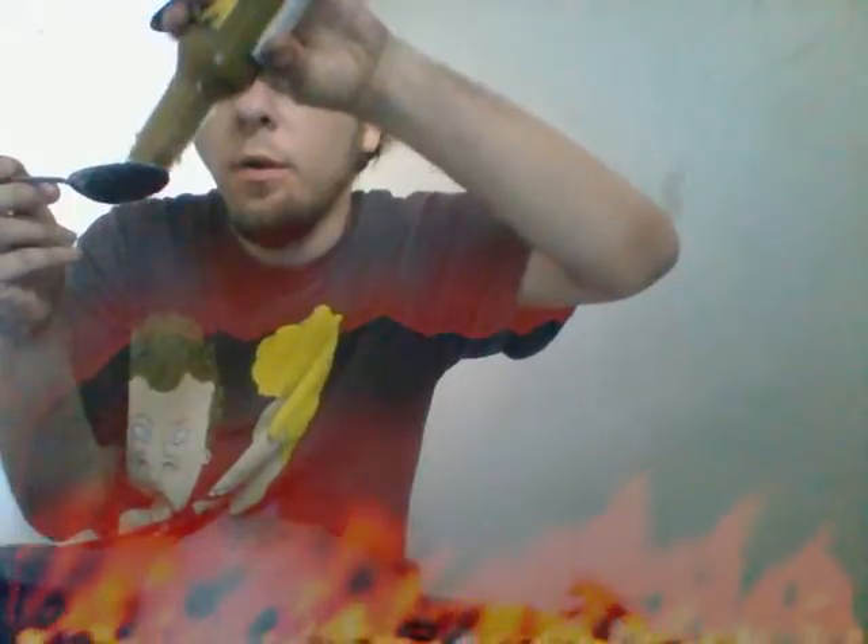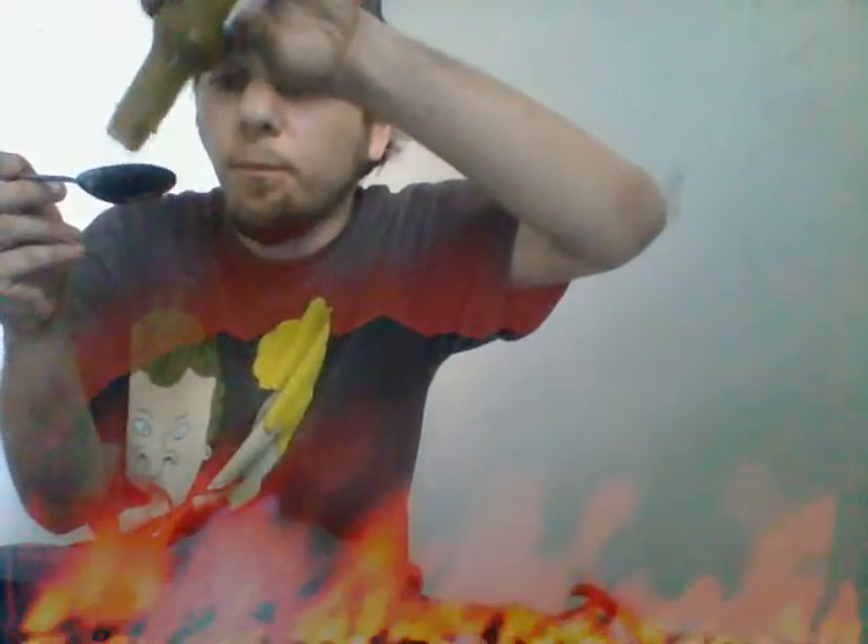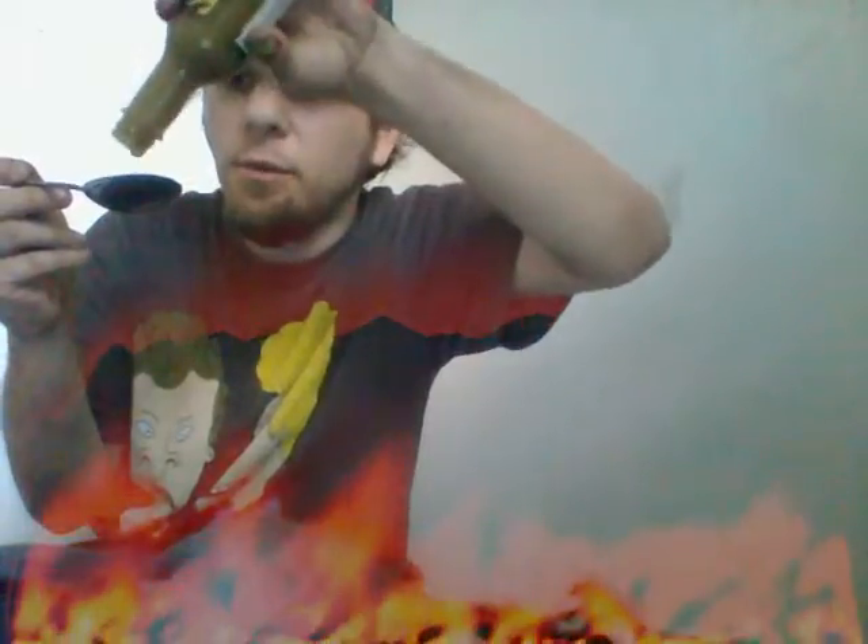Jalapeno hot sauce — jalapeno is the main ingredient, and you definitely smell jalapeno. Just a slow drip kind of sauce coming in, trying to get a good amount.